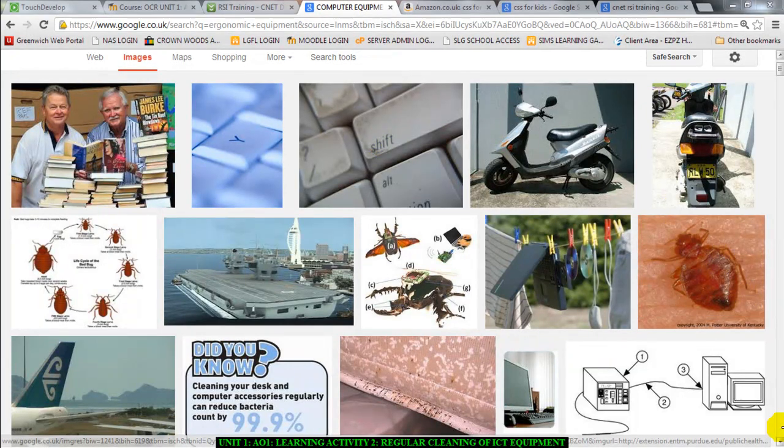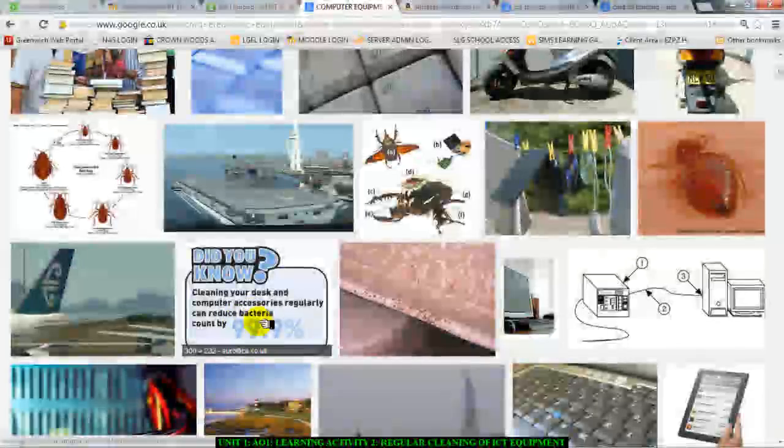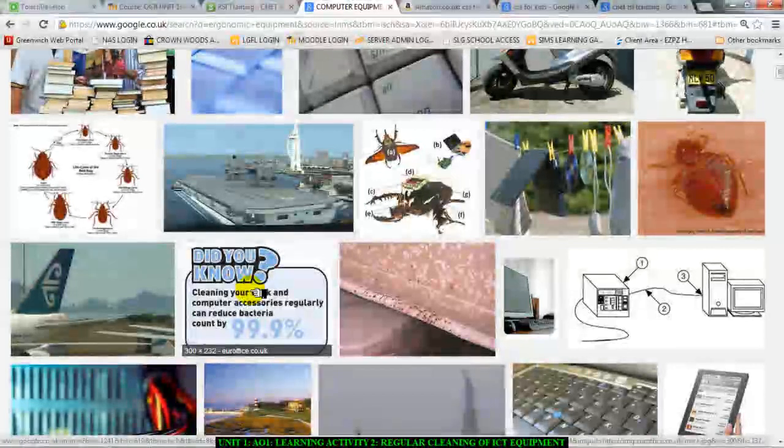It's very, very important. There's a fact here: cleaning your desk and computer accessories regularly can reduce bacteria count by 99.9%. I'm talking about certain disease infections, such as the common cold — you can catch that from a keyboard or a mouse. Apart from the common cold, there are other viruses, chest infections that you could catch. If someone else has some sort of viral infection, they can pass it to a keyboard, and you can catch it by using the same ICT equipment as them.